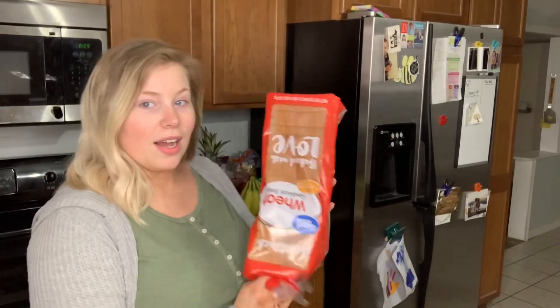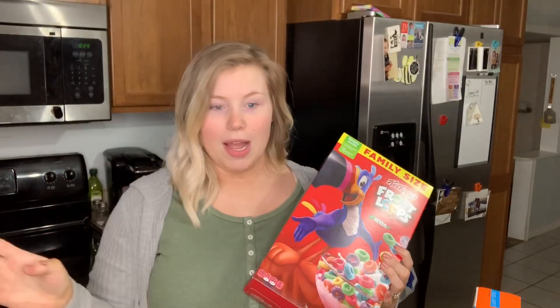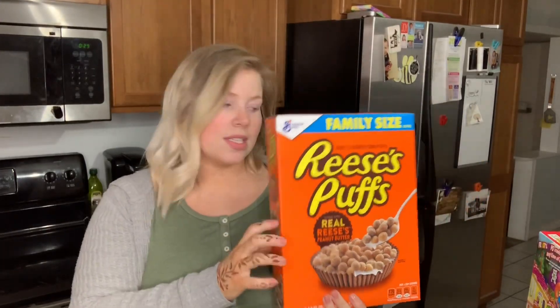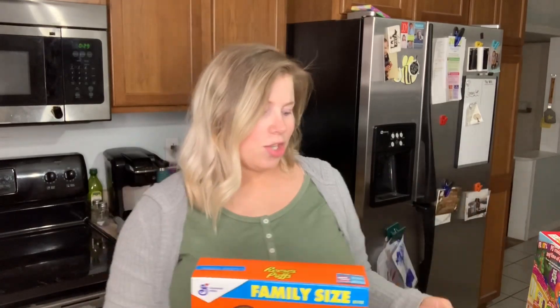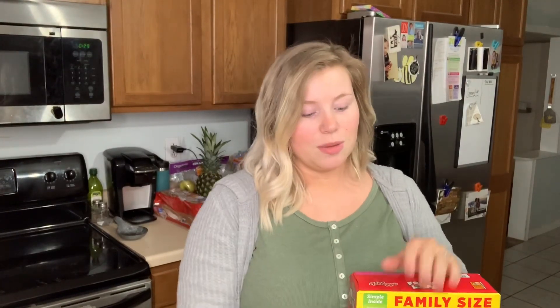We've been going through bread a lot more lately, so we got a loaf. I also picked up some cereal because we're running out. Hayden has a bowl of cereal every single morning — she likes Froot Loops and Reese's Puffs, and we already have Captain Crunch. She also picked Honey Nut Cheerios at Dollar General recently, and she actually ate the whole bowl today, so clearly she likes them. I got two boxes of cereal.